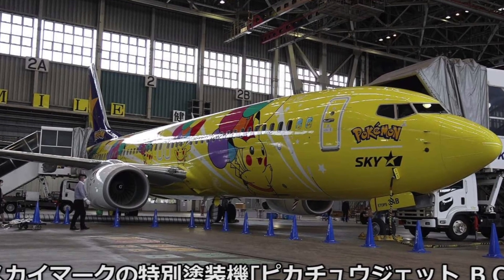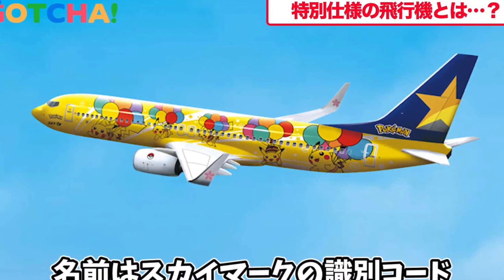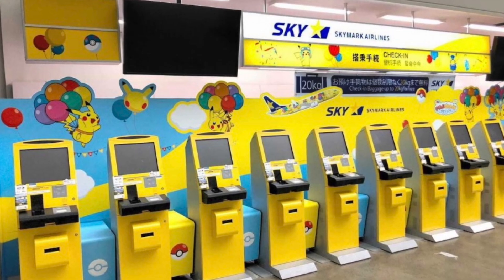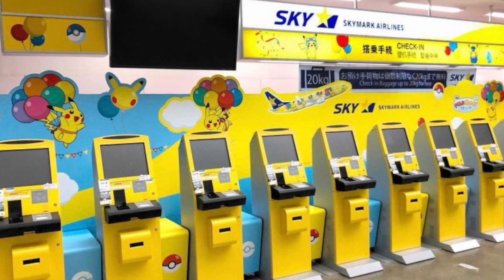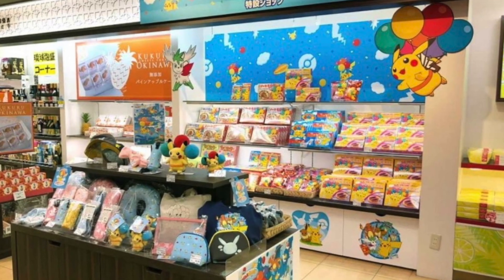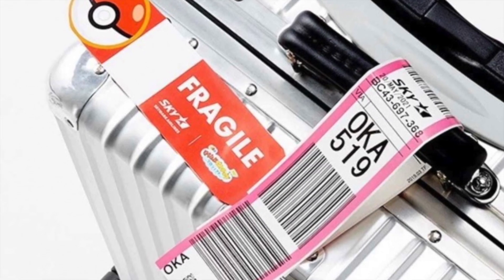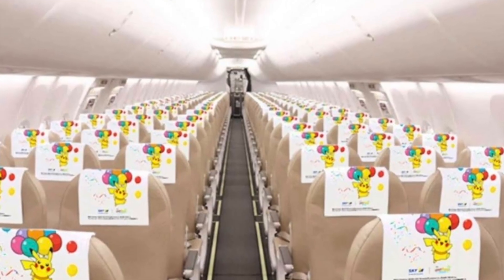Even in their check-in and checkout counters, they have a Pikachu theme going on as well. They have the gift shop inside the airport, and even the Fragile Tag is a Pokeball. The seat and headrest is decorated with a Pikachu theme, and even the food and coffee cups are all Pikachu themed.